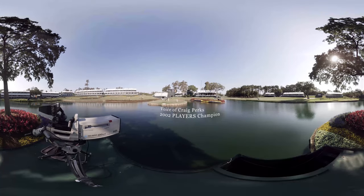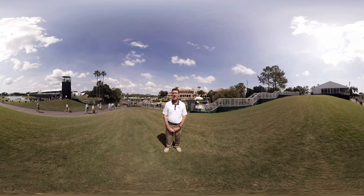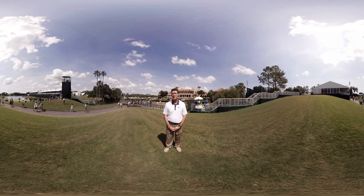Good morning. My name is Craig Perks. I am a Players Champion, all the way back in 2002, and I am standing here at the famed TPC Sawgrass, the stadium course, home of the Players Championship. As you can see, right behind me is the 77,000 square foot Mediterranean style clubhouse. And then if you turn around, behind you is the famed 18th hole, one of the most difficult closing holes in all of championship golf.